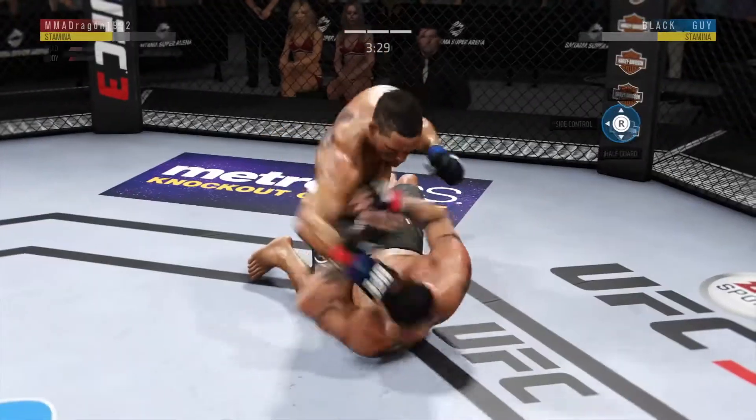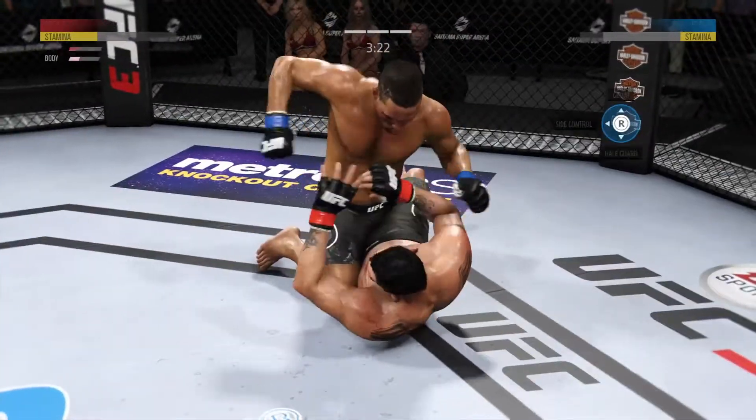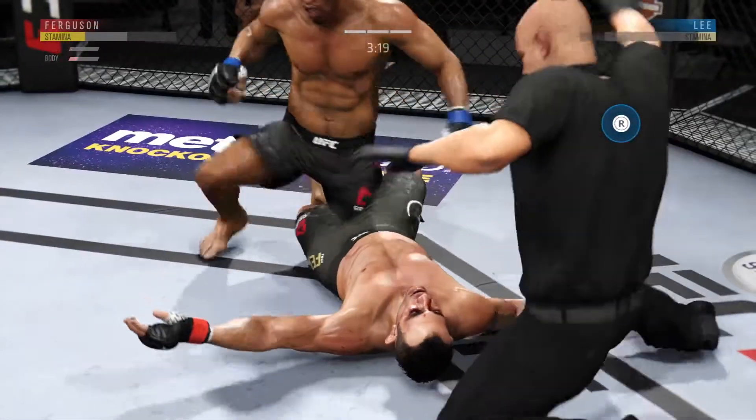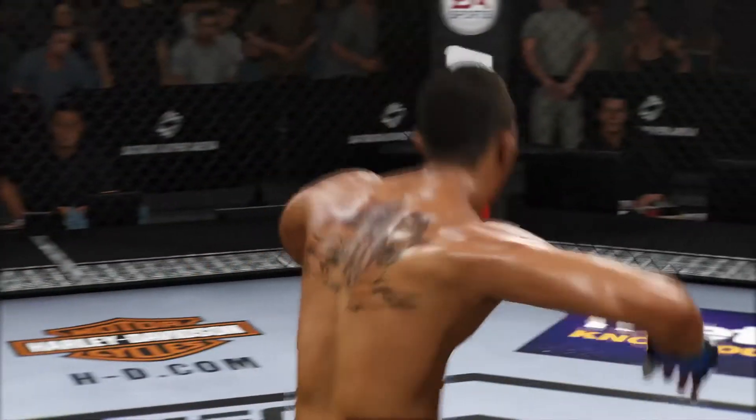Still working the ground and pound — good punches. How much more can he take? It looked like an elbow there — he's out! Unbelievable! Ground and pound knockout. How about the ground and pound?